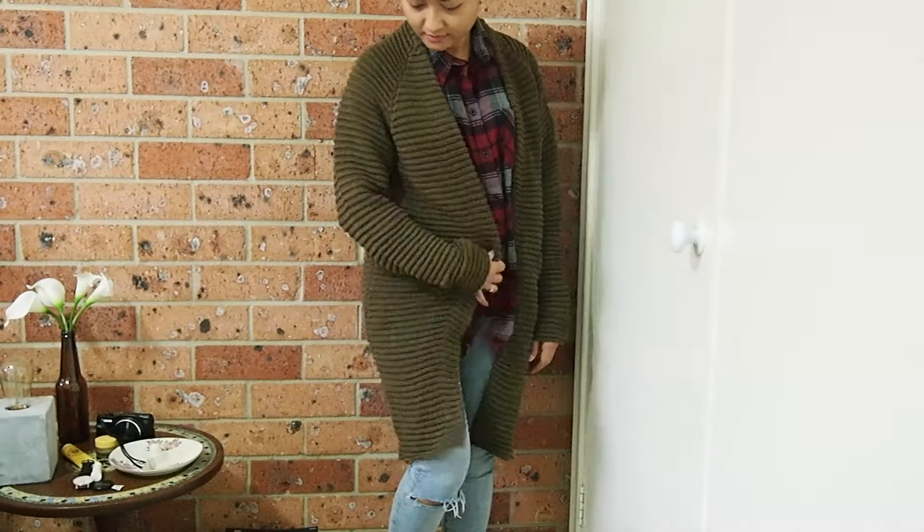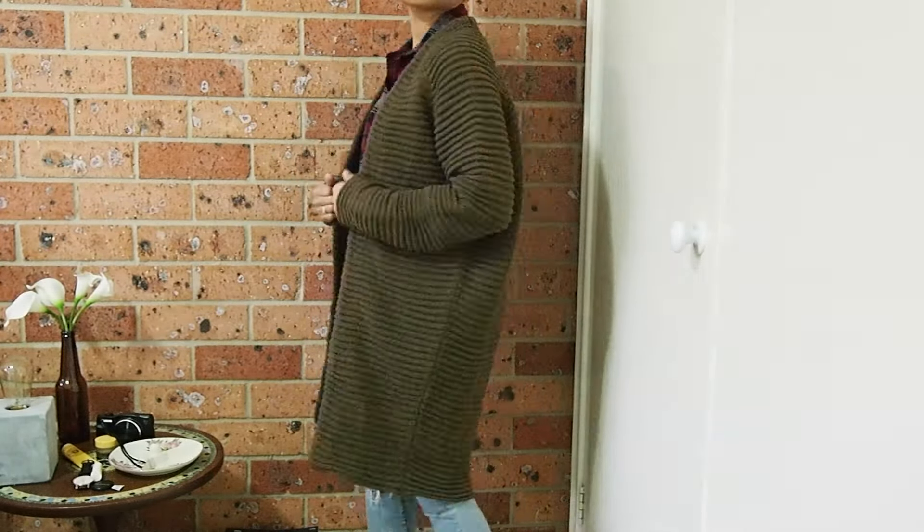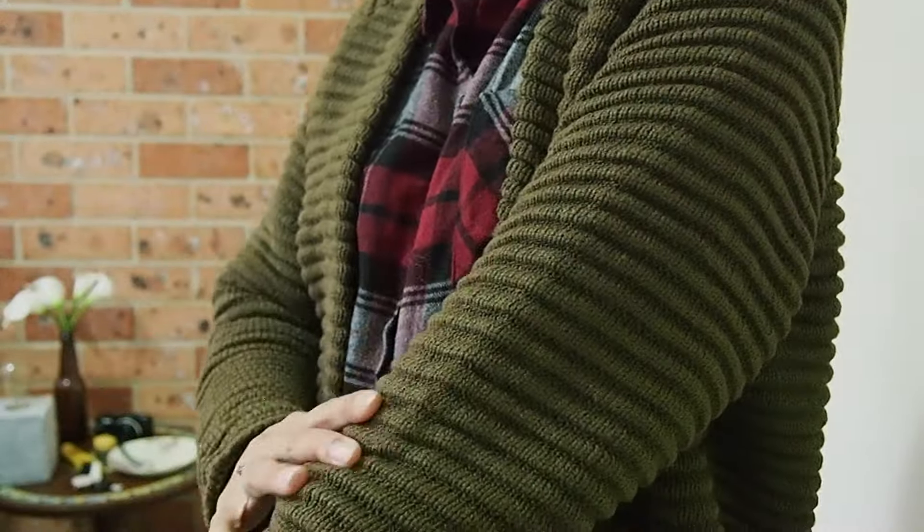What drew me to this cardigan wasn't just the color — the khaki color, it's beautiful — but it's also the texture. It's a ripped texture all over, and I thought that was such a cool design. It'll keep me warm during the winter months. So those are all the items from ASOS.